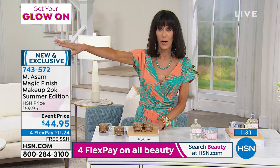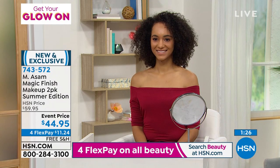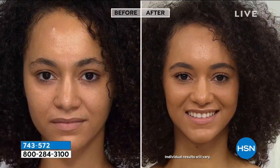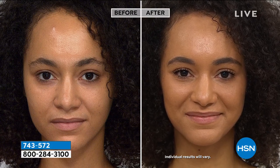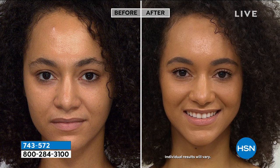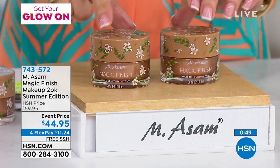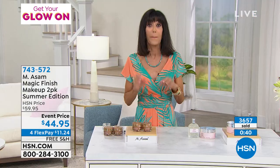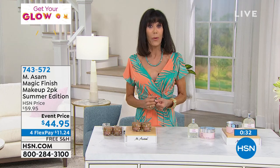Thank you so much, Marcus — my wonderful friend. I love seeing you. I wish I was there in Germany! We have nice weather there as well. I know you're coming back tonight on The Beauty Report. Our fabulous today's special that we love — the magic finish — and everything you do. Thank you so much.